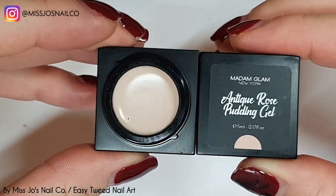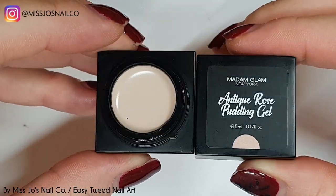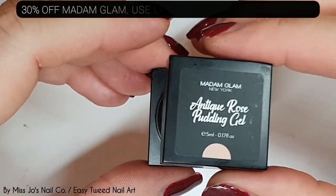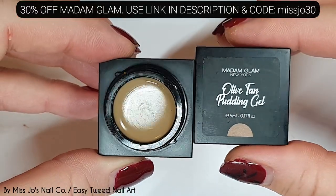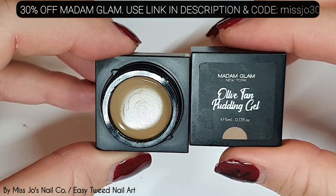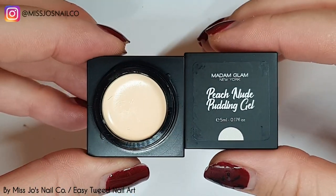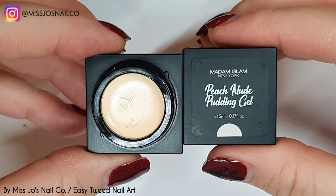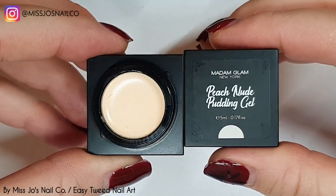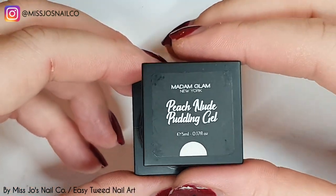These are all new releases of pudding gel from Madame Glam and you can get a whopping 30% off your Madame Glam orders with the code MissJo30 and the link in the description. I'm not going to try and explain what colours look like because I'm just rubbish at it. Did anybody buy anything in the 50% Black Friday sale with the code I gave you?